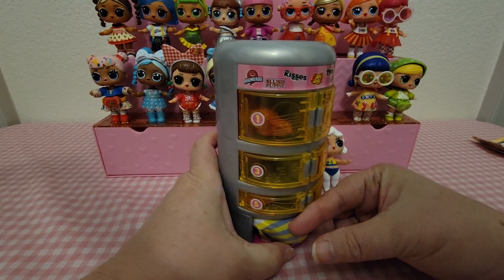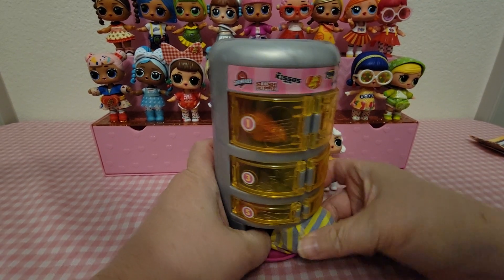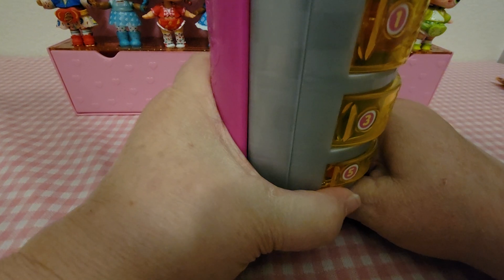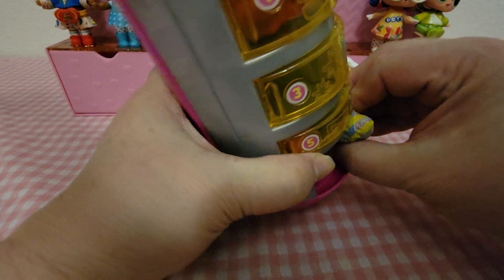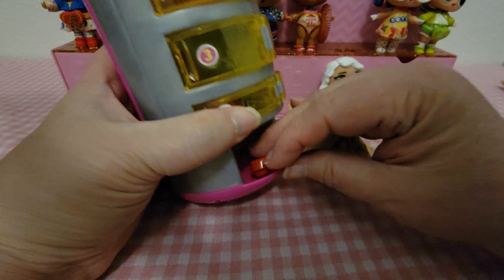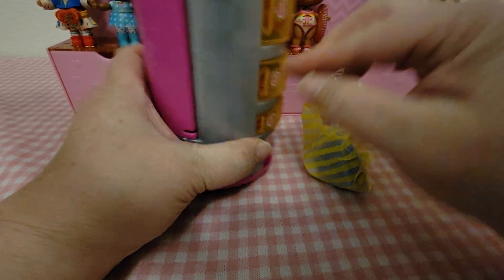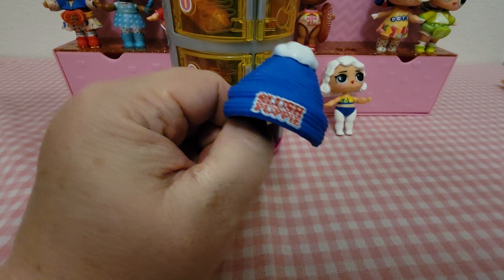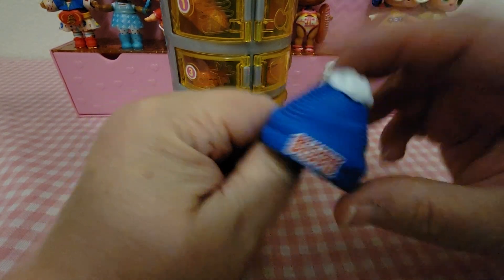Let's pull out from down here first — oh, that does not want to come out. Let me face you guys down just a tad so you can see. There we go! Oh, this is her hat — this is Slush Puppy. She's got her blue hat with a little white pom-pom up there.